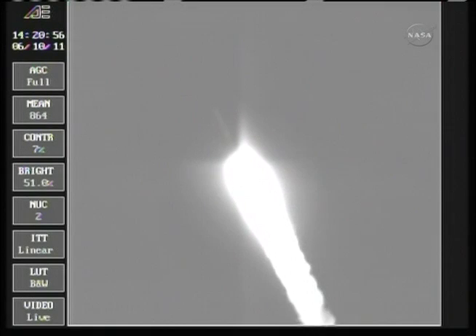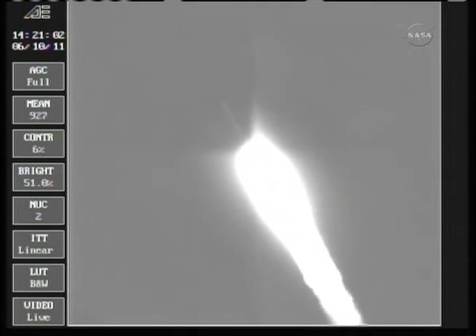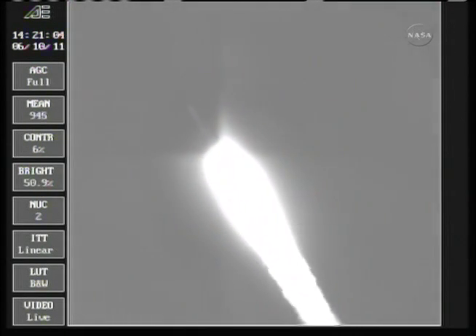In 42 seconds, still looking good. Good chamber pressure is holding. 49 seconds in, max Q — maximum dynamic pressure in the vehicle.